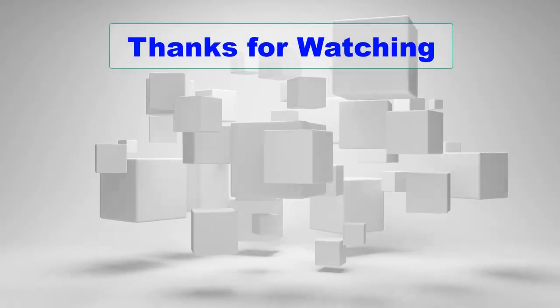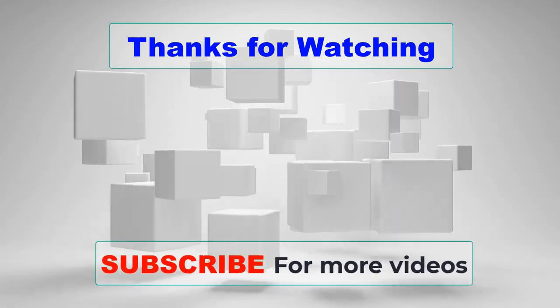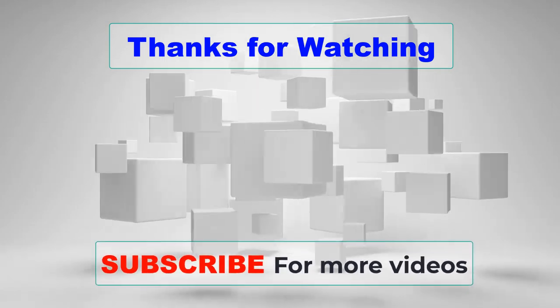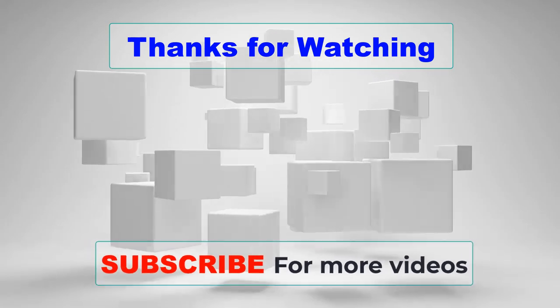Thanks for watching this video. If you choose from this list, you can be sure that you buy one of the best camping coffee machines. If you have any questions related to these coffee machines, please leave a comment down below and we will get back to you as soon as possible.